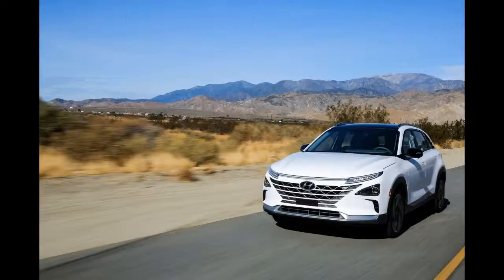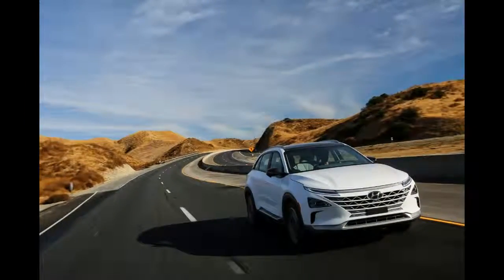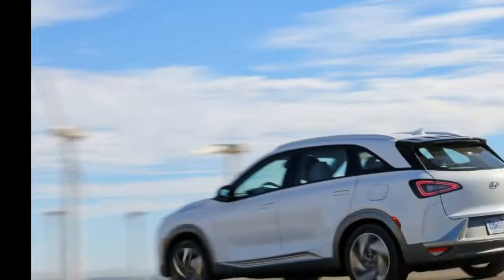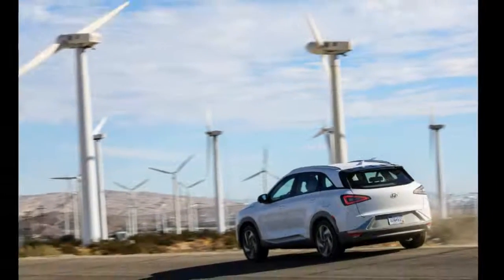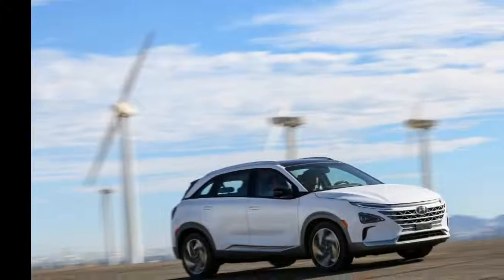The Nexo will also be the first Hyundai model to offer lane keeping assist. The system automatically adjusts the crossover's steering to keep the Nexo centered in the lane of travel. An additional notable feature is the highway driving assist function, which uses sensors and map data to automatically adjust the Nexo's speed.